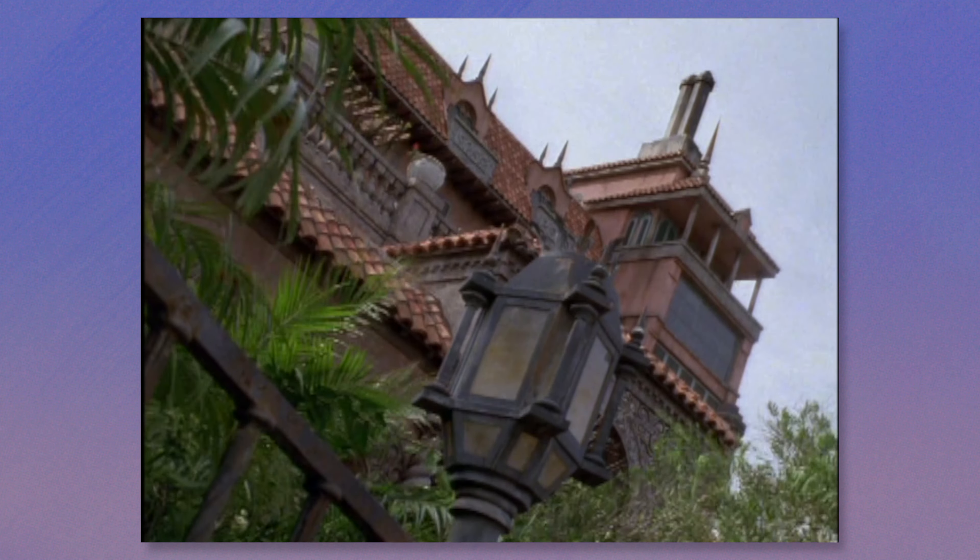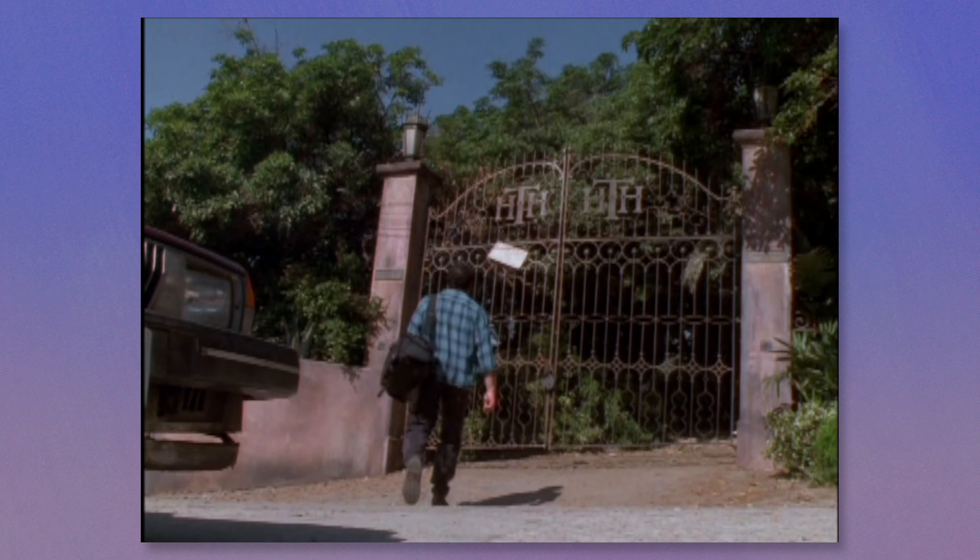I think it's mainly the exterior shots. It was also filmed on a soundstage, but I think they successfully blend them together pretty well.